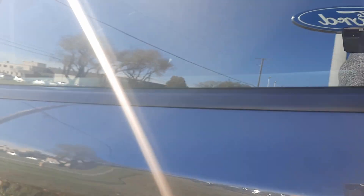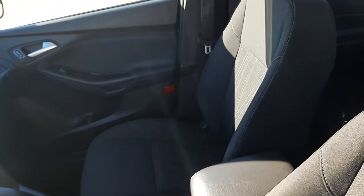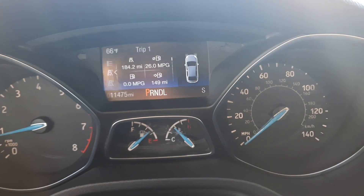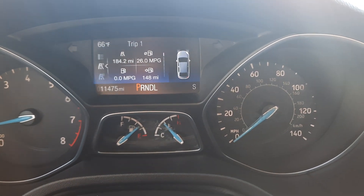We'll go take a look at the inside. Back seats are in good shape, front seats look good. This one has a little over 11,400 miles on it.